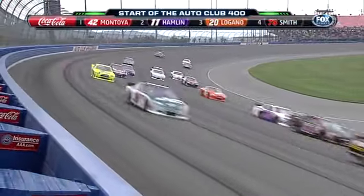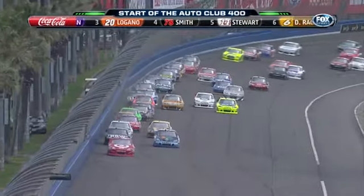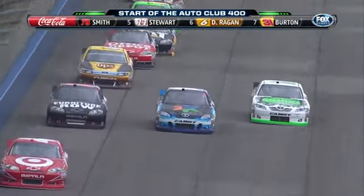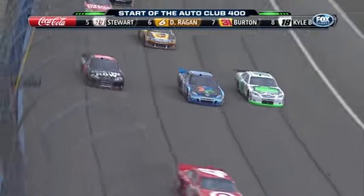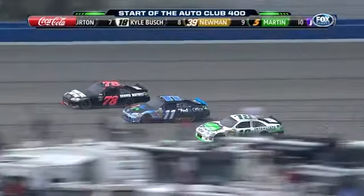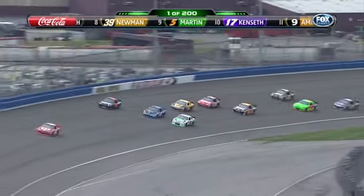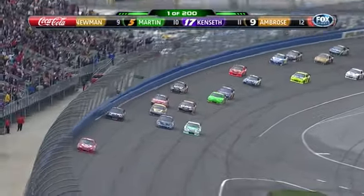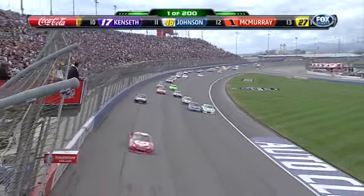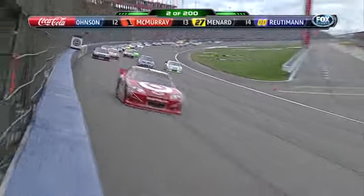Four wide in Turn 2. Kyle Busch in the 18 car — what a run he got off Turn 2. This is a backup car; he had a crash in practice on Friday before completing a lap. He's about to pass outside pole sitter Denny Hamlin. Kyle Busch is really good everywhere, but these restarts and starts — he is the master of getting through traffic. He started at the top, went to the bottom, down in the carpool lane. He and Hamlin almost trade paint for second place as Montoya leads the first lap.